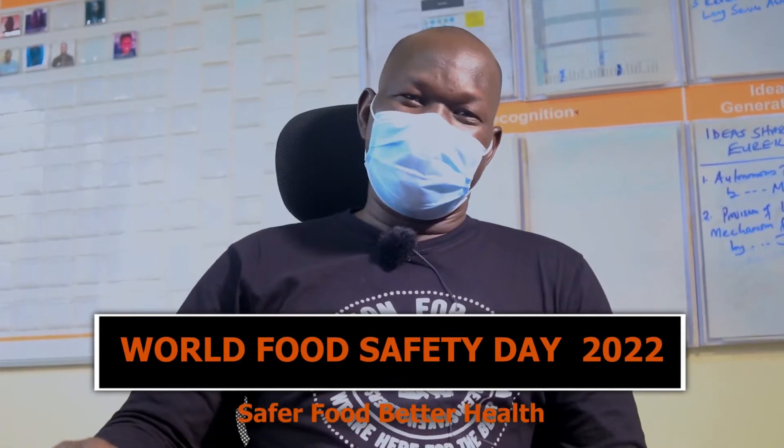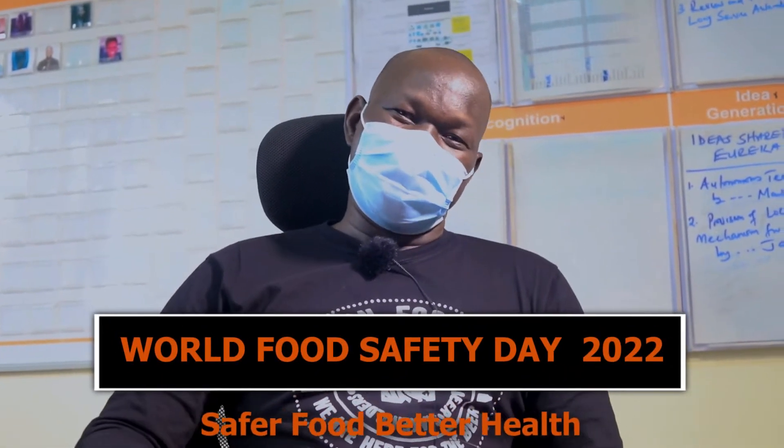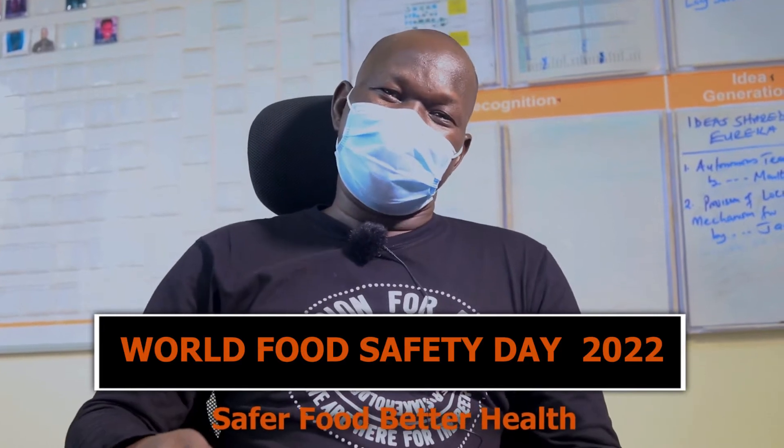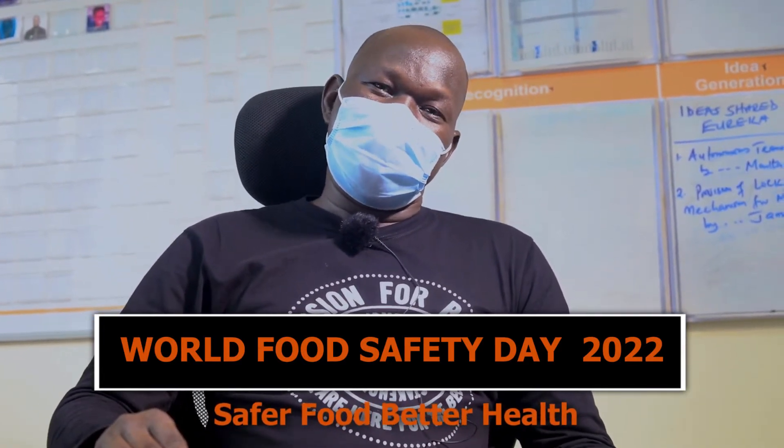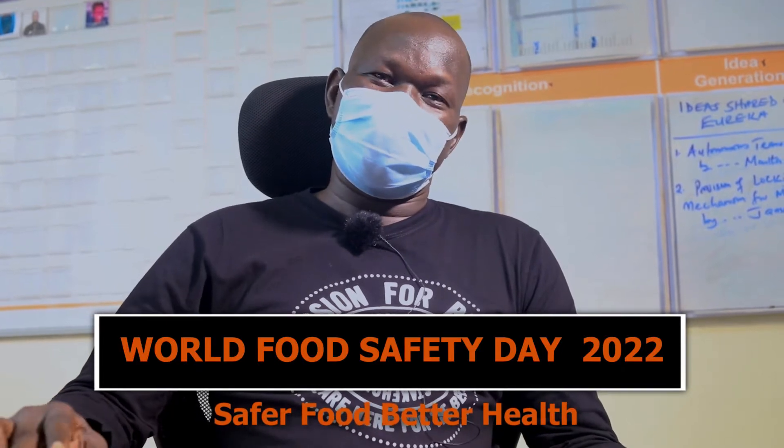Good evening, Ginger. Today, the 7th of June, we join the rest of the world to commemorate World Food Safety Day. It's a very important day for us, especially us who deal in beverages and foods. We all know that food safety is very, very critical.